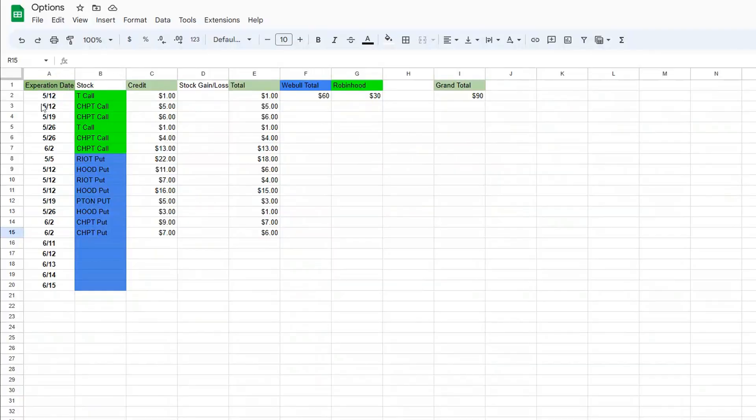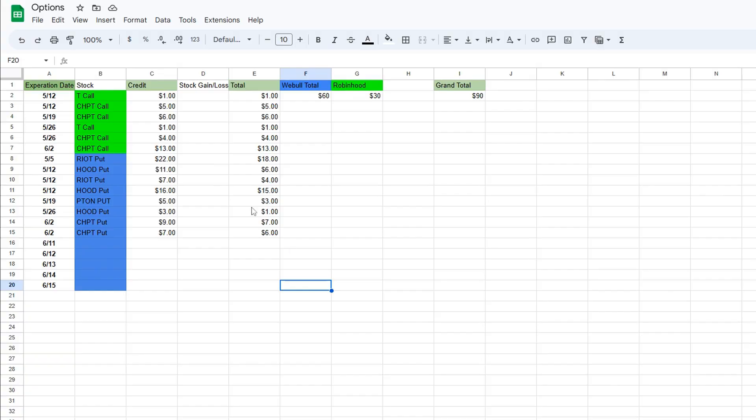Here on Crunchy Capital we like to track as much information as we can. I track my dividends, my monthly passive income, my net worth, my buys for each month, and now I'm tracking my options plays. We can see the little spreadsheet I made — we have the expiration date, the stock, how much I credited, stock gain or loss (which I'm probably going to remove), my actual gain from the credit, the Webull total for the month, the Robinhood total for the month, and then the grand total. I'm experimenting with different ways to set up this spreadsheet, so let me know in the comments if you have any suggestions.